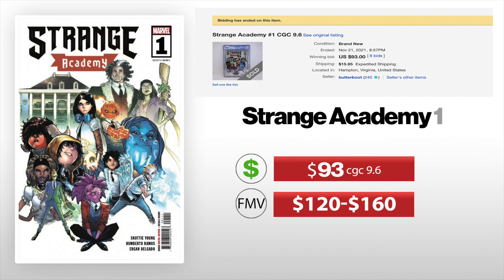Last we got Strange Academy Number One. The 9.6 sold for $93 just a week ago, and I would put this anywhere between $120 and $160. There's been talks of maybe a TV series, movies, things like that — but there's always talks. Still, I think this is a pretty good pickup. It's a pretty popular series so long term I feel pretty confident in this one.